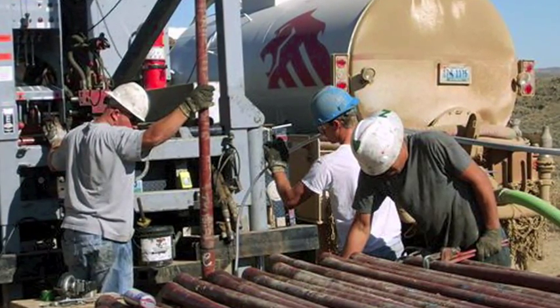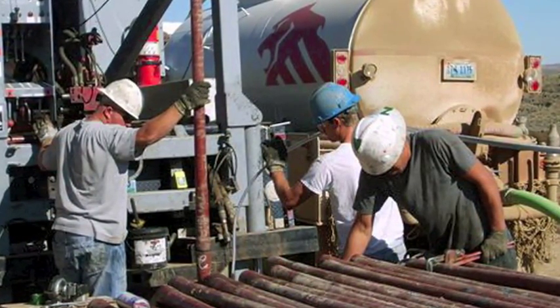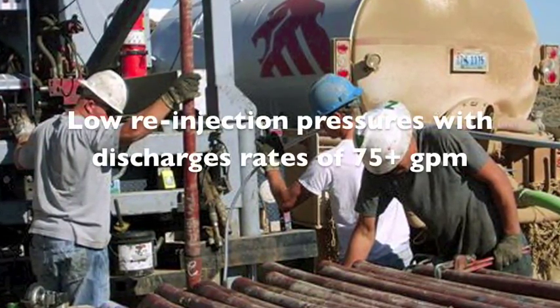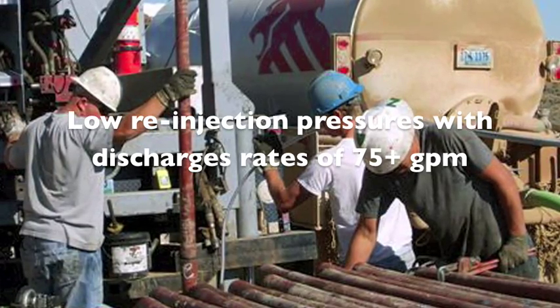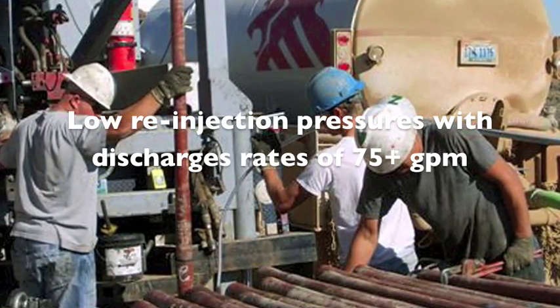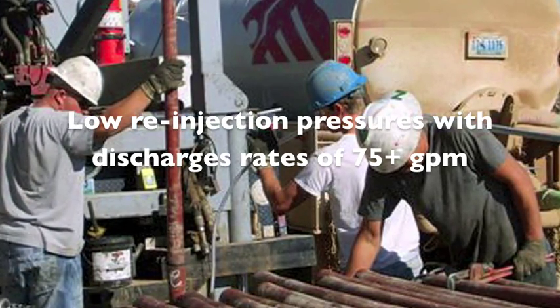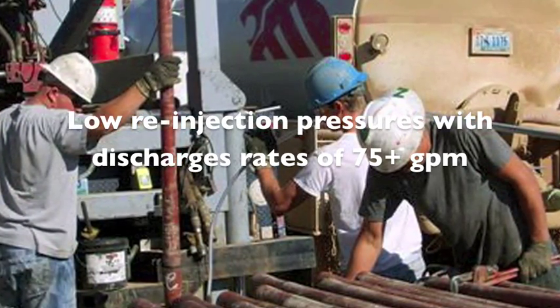ARID systems work under relatively low pressure, eliminating surface pressure concerns, avoiding costs and risks of high-pressure injection, and enhancing the long-term potential of the receiving zone. With low-pressure re-injection, receiving zones will consistently accept large quantities of water over many years.